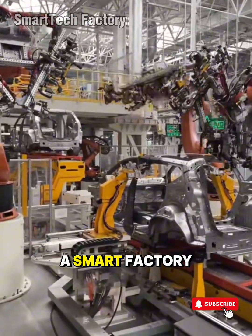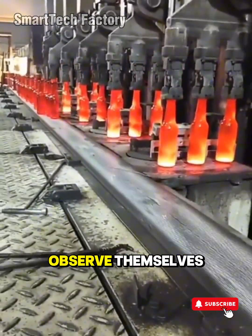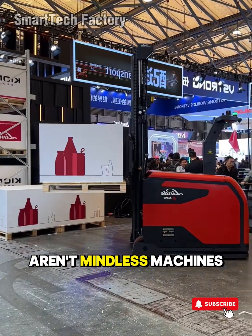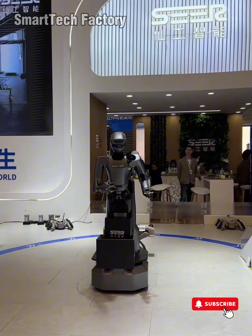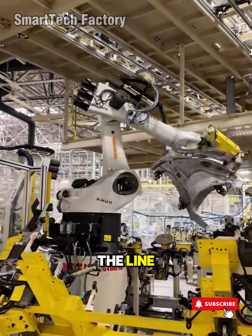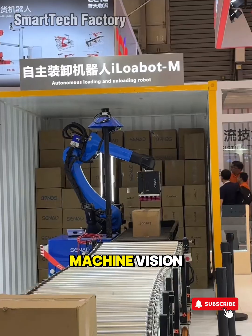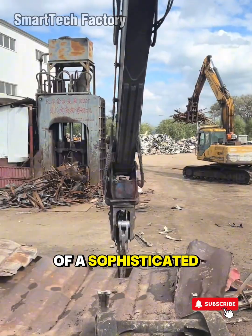Step deep into a smart factory and you'll see something earlier generations could only dream about — systems that can observe themselves, predict what comes next, and run like a living organism made of steel. Here, automation systems aren't mindless machines repeating lifeless motions. They've become industrial brains, constantly learning from data, from tiny deviations, from every part that passes through the line. The real strength lies in coordination. A single robot arm is just a machine. But once it's linked to sensors, machine vision, analytic software, and a central control network, it becomes part of a sophisticated ecosystem.